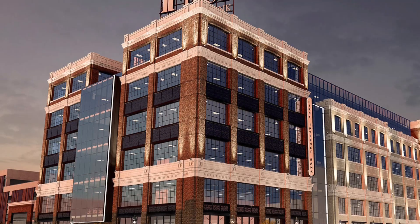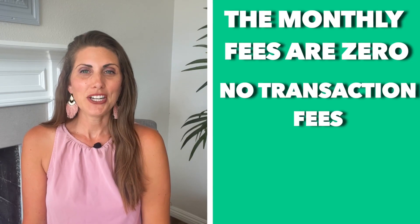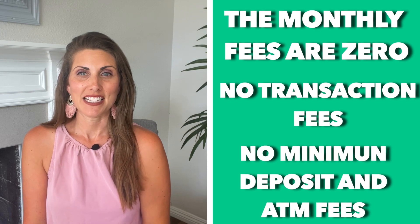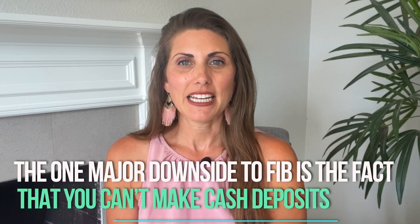First Internet Bank is a favorite for anyone that wants to go digital at almost no cost at all. The monthly fees are zero, and there are no transaction fees, no minimum deposits, and no ATM fees. In fact, First Internet Bank actually reimburses up to $10 a month in ATM fees that you would otherwise be charged.